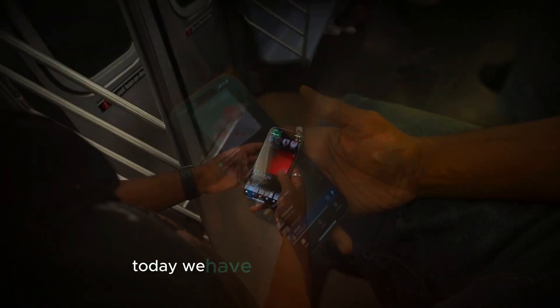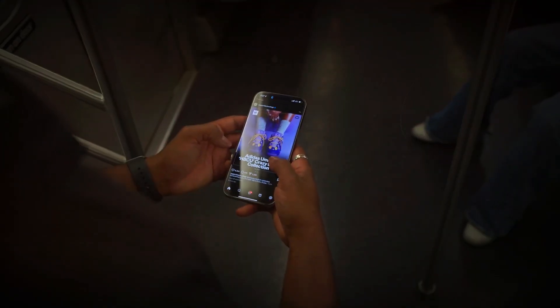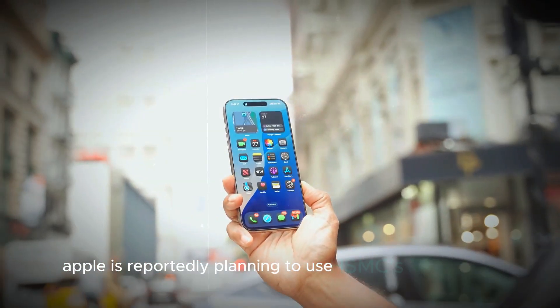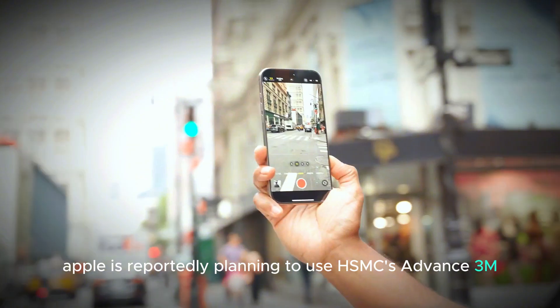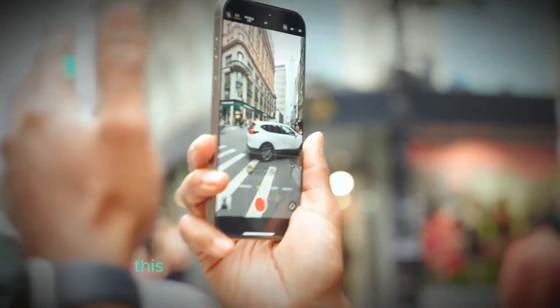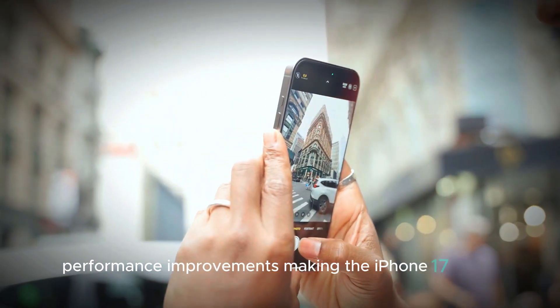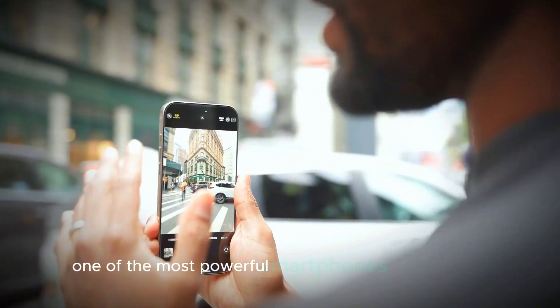Welcome back to our channel. Today, we have some exciting updates about Apple's upcoming iPhone 17 series. Apple is reportedly planning to use TSMC's Advanced 3NM A19 Pro chips in the new iPhone 17 models. This shift promises to bring significant performance improvements, making the iPhone 17 series one of the most powerful smartphones on the market.